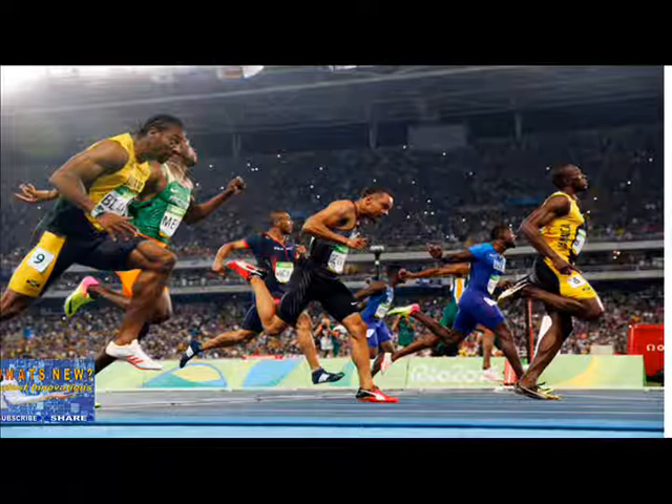Bolt is the fastest sprinter in history, the world record holder at 100 and 200 meters and the only person to win both events at three Olympics. Yet as he approaches his 31st birthday and retirement this summer, scientists are still trying to fully understand how Bolt achieved his unprecedented speed. Last month, researchers at Southern Methodist University, among the leading experts on the biomechanics of sprinting, said they found something unexpected: his right leg appears to strike the track with about 13% more peak force than his left leg, and with each stride, his left leg remains on the ground about 14% longer than his right leg.